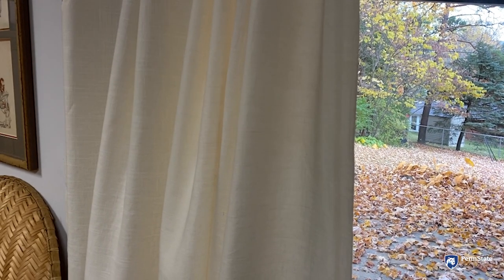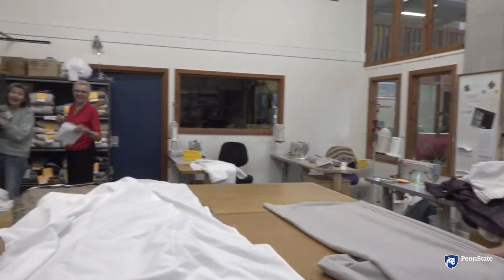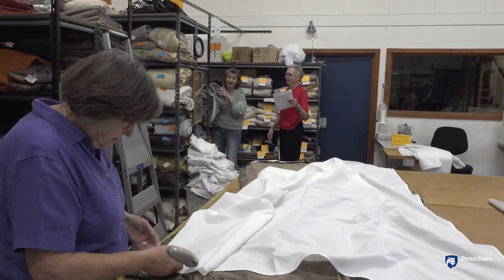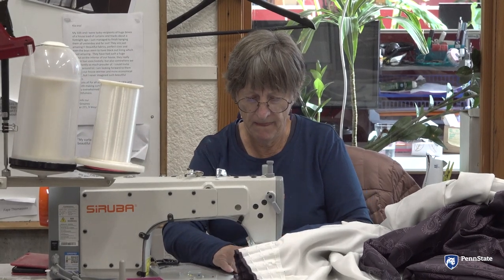Insulated curtains make a home warm and cozy. They save energy, not just to heat, but also to cool. To increase the number of homes with insulated curtains, volunteers at the Curtain Bank in Wellington, New Zealand upcycle donated curtains for families in need.